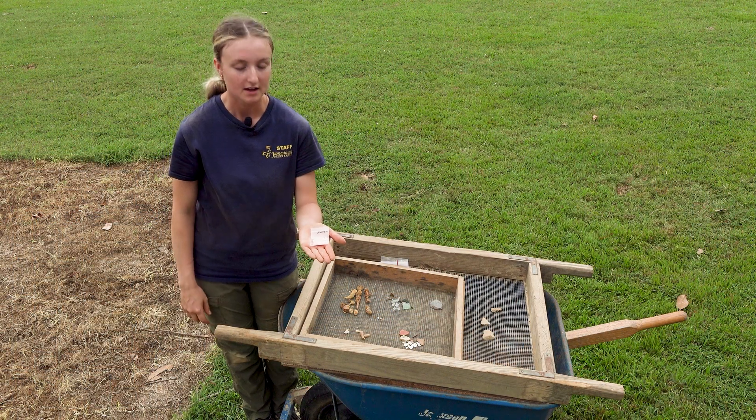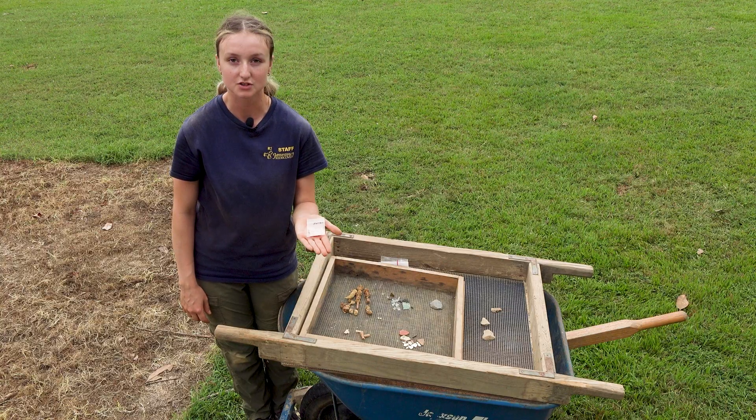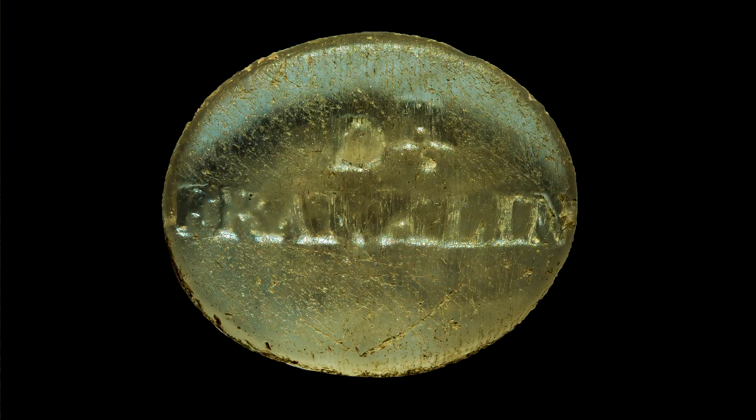Another artifact we found may be part of a paste gem. It is flat on one side and domed on the other. Reading from the domed side it reads 'Dr. Franklin.' This may have been part of a personal decoration or adornment to a personal item.